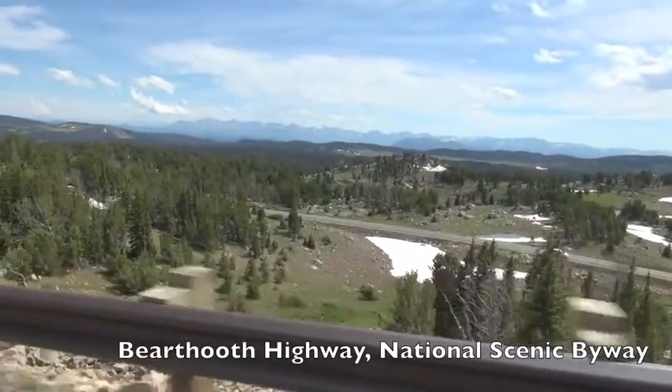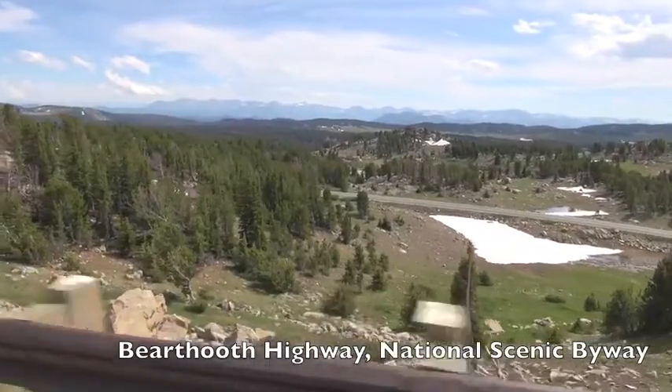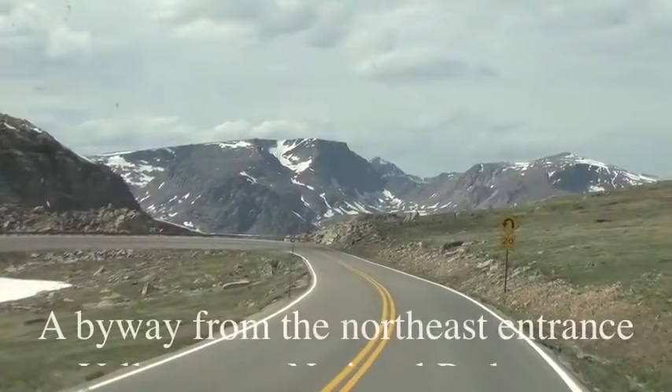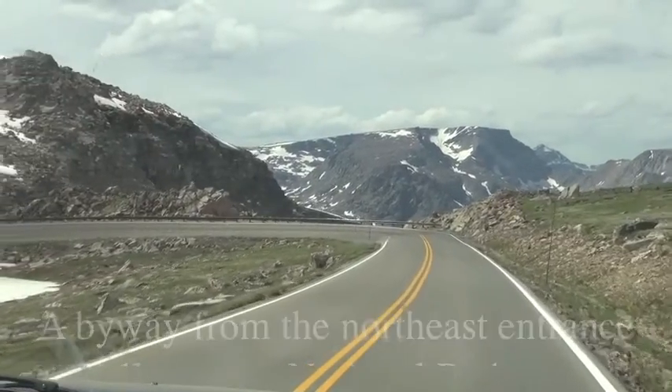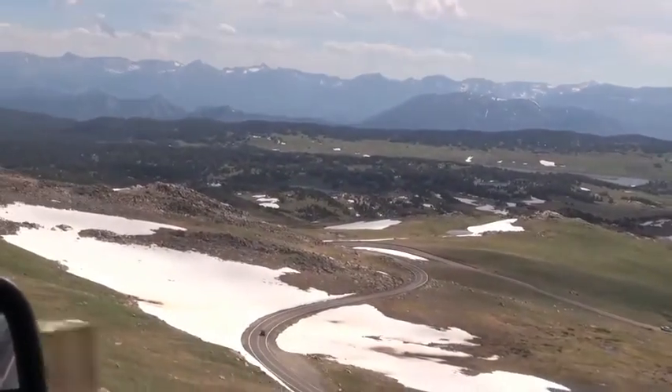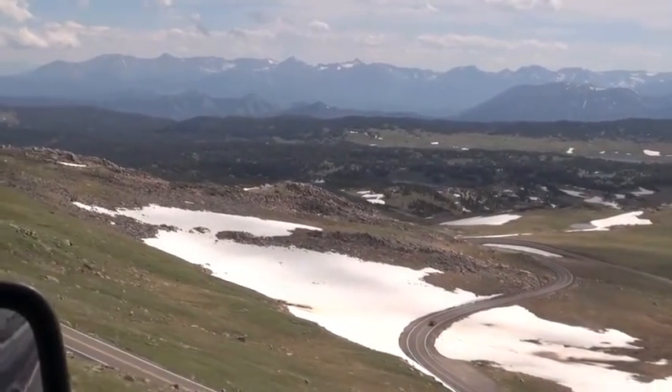I'm Julie Francis, archaeologist with the Wyoming Department of Transportation. We are standing on the Beartooth Plateau at an elevation of nearly 11,000 feet next to the Beartooth Highway, U.S. 212.